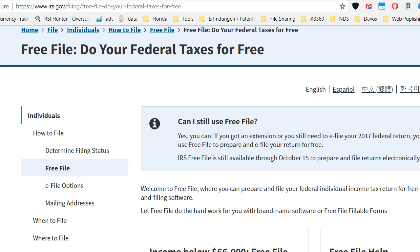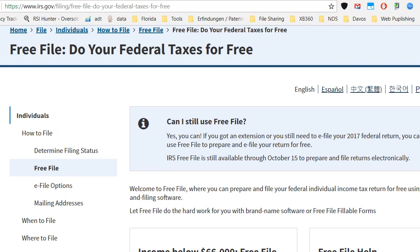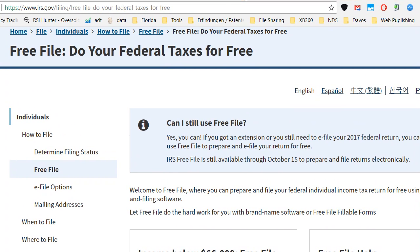Hi guys, this is about my experience with free tax filing. I was looking this year for free software to file taxes. In the last couple of years I've had people doing this for me and it cost a lot, so I thought it might be a good idea to do it myself. I heard about free options and free software to do this.